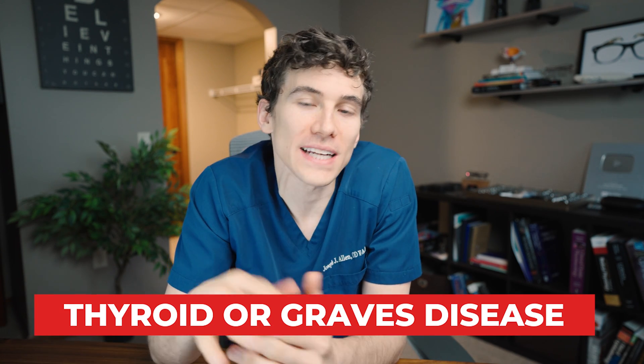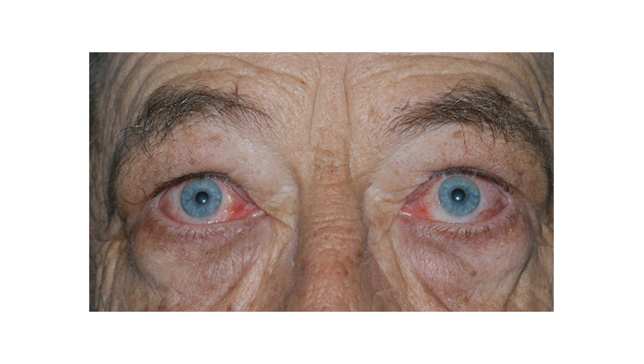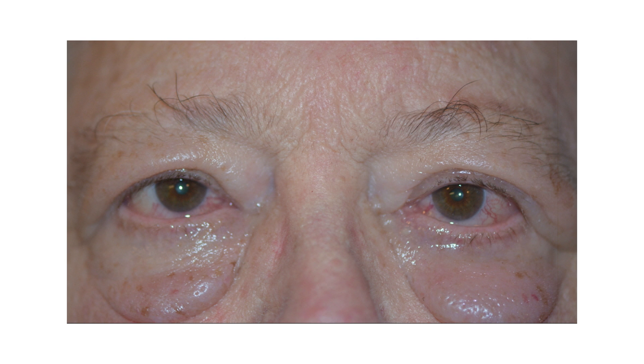The next serious cause is thyroid disease or Graves' disease. Thyroid disease can cause swelling of the eye muscles around the eye, making the eyes bulge outward — called proptosis. Although it often affects both eyes, it can affect just one, and the inflammation often causes inflamed eyelids as well. If you have concerns about proptosis, double vision, or swollen eyelids, see an eye doctor to get tested for thyroid levels and receive necessary treatment.